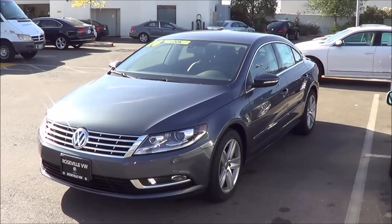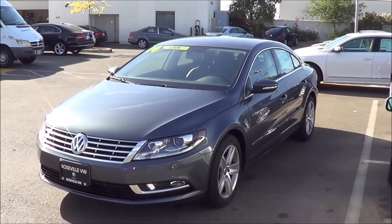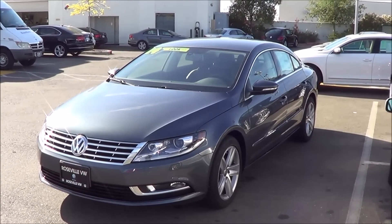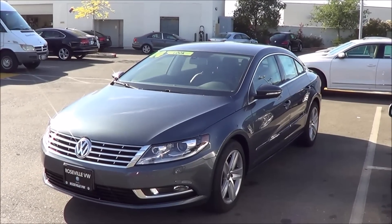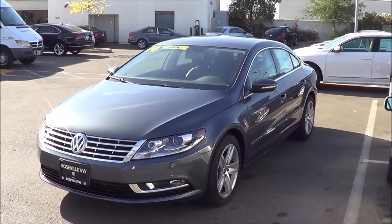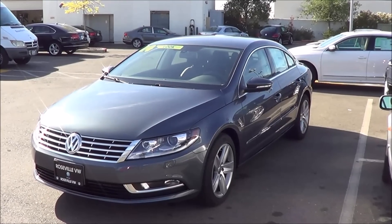With its sleek and stylish exterior design, attractive and well-built interior, decent driving dynamics, and ample standard features list, the Volkswagen CC is a compelling choice for one looking for a stylish four-door without the luxury car badge. But for those who are more tech-savvy and looking for the best practicality out of a four-door, you may be a little disappointed. This is Cameron Birch from Cameron's Car Reviews.